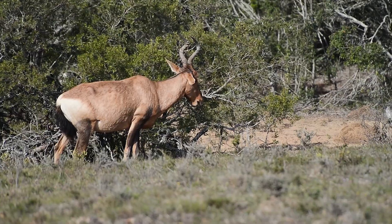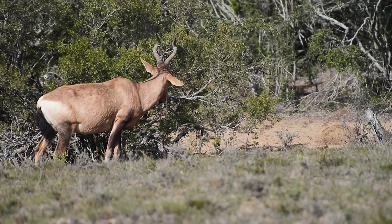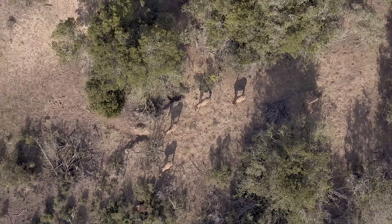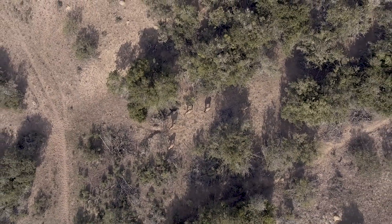Red hartebeest are hunted by lions far less often than wildebeest. Smaller herds allow them to better use the thicket for concealment, and they rarely stray far from its edge when grazing.